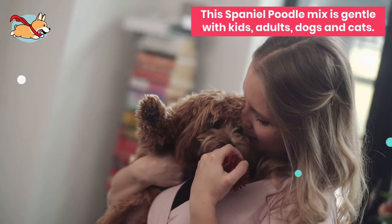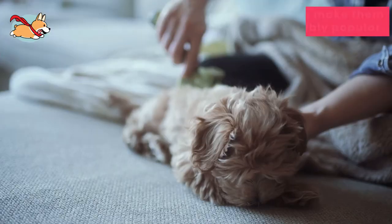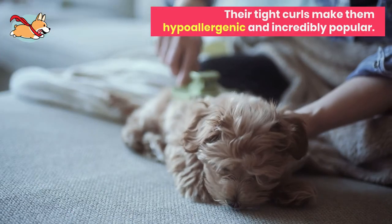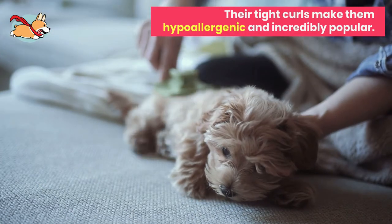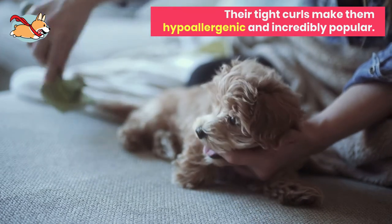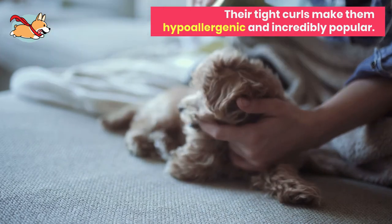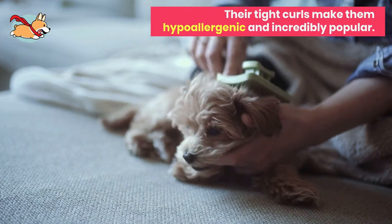This Spaniel Poodle mix is gentle with kids, adults, dogs, and cats. One of the most famous traits of a Cavapoo is their curls. These tight curls make them hypoallergenic and incredibly popular. Find them in our list of 20 hypoallergenic dogs and discover other hypoallergenic dogs in the video too.